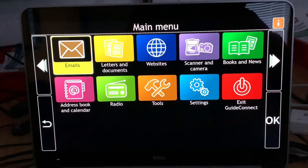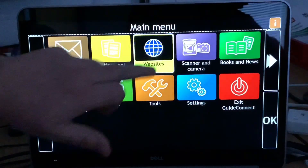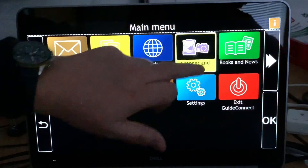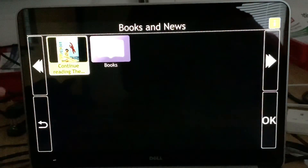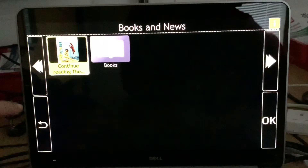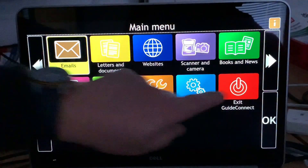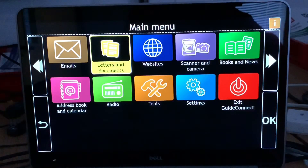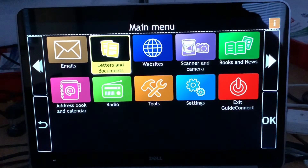Because it works on Windows tablets it is touchscreen compatible — you can use your finger to navigate across the screen or double-click to open things. Down the side there are four buttons. It is tablet compatible as well as working on standard Windows.